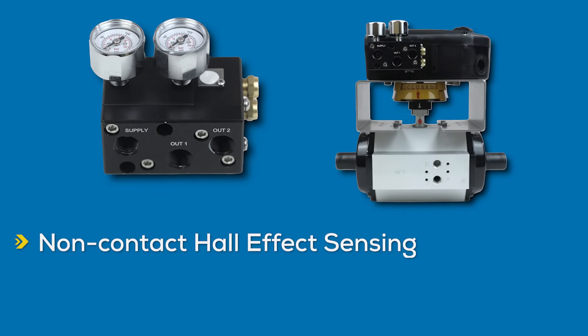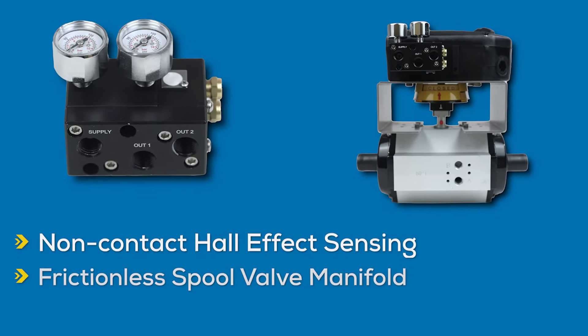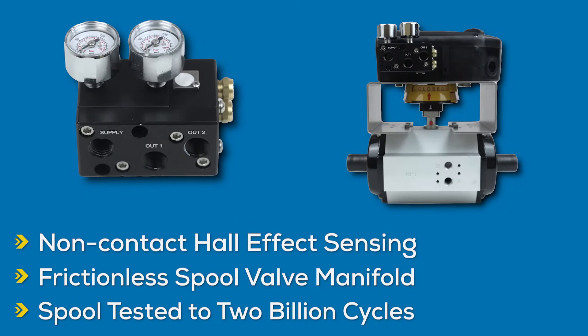Revolutionize your valve control with cutting-edge non-contact hall effect sensing technology, eliminating mechanical wear, and a robust frictionless spool valve manifold. Tested to endure an impressive 2 billion cycles of operation.